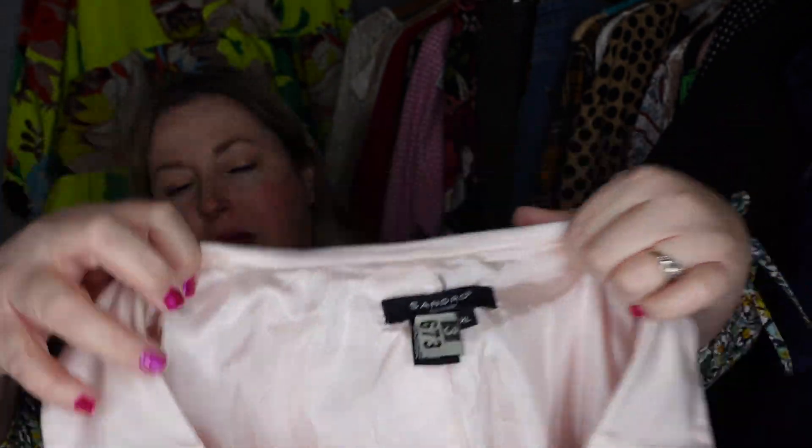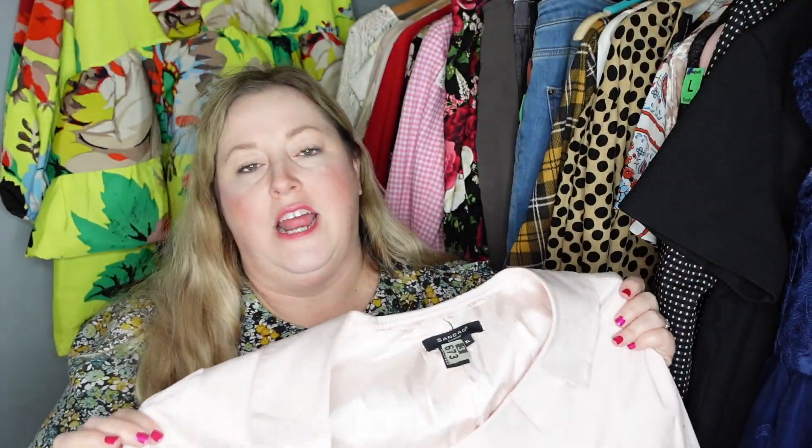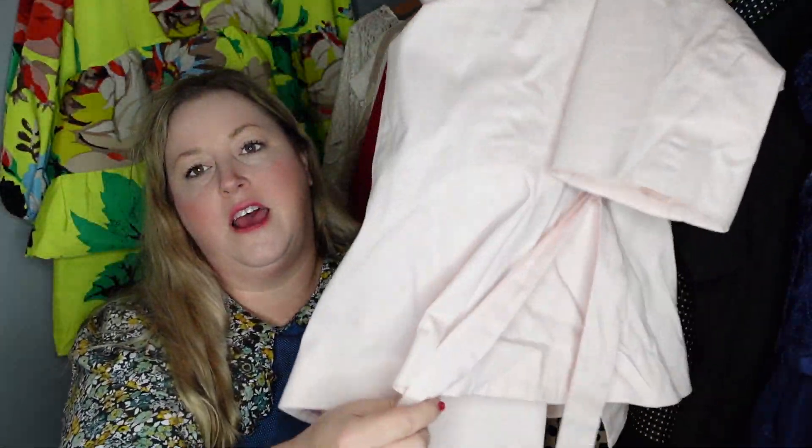Coming to the end — I really debated on this and this may have been a poor decision on my part. As a reseller you still make mistakes no matter how long you've been reselling. It is Sandro, which was one of the reasons I picked it up, and it's also pink which I love, but it is a bit of a dated style. It does have a tie belt but it is sort of a little matronly looking so I'm not sure it's going to be a quick seller, but I grabbed it so I'm going to sell it.